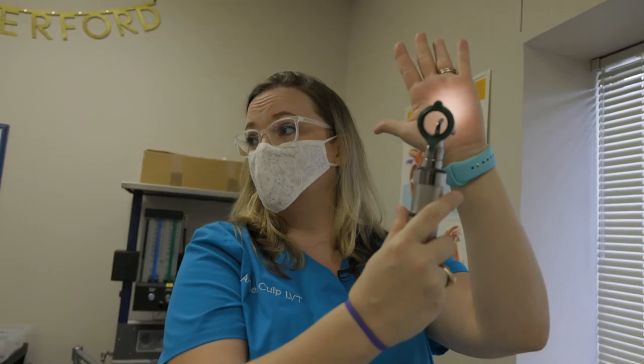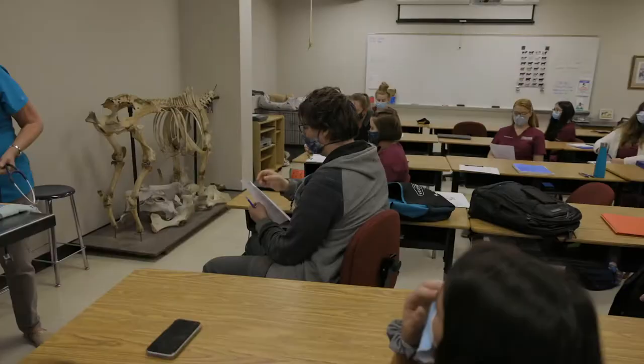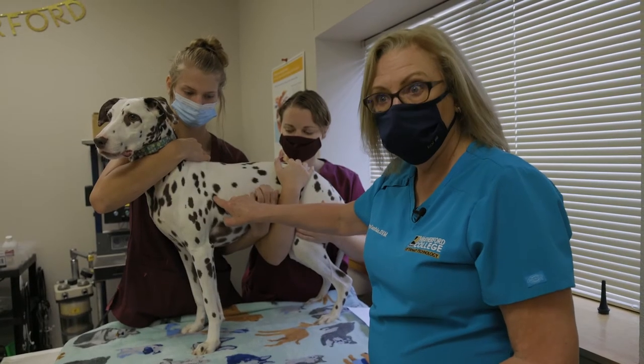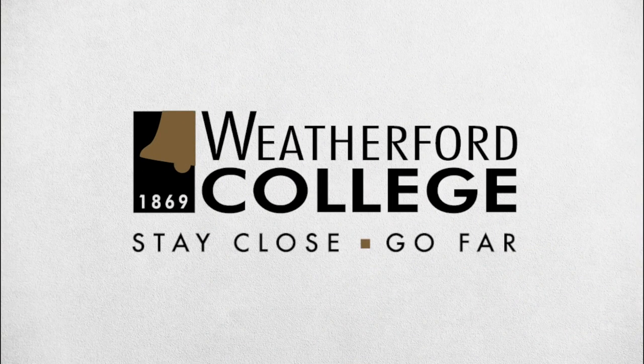Currently there is a great shortage of veterinarians in the state of Texas, and I think it's true in many states. The technician can serve as a well-trained colleague to actually reduce the need, perhaps, for another associate veterinarian, because of the range of tasks they can do and the level of supervision they don't need. People can stay close and go far.